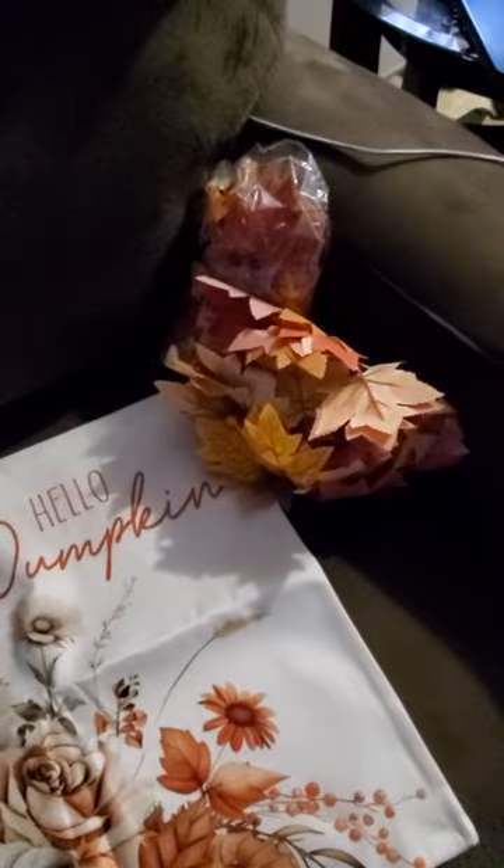I got some fall banners. I took one out — this is a long banner, so you can kind of see. If I unfold it, but I'm not going to take that apart right now.